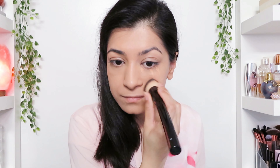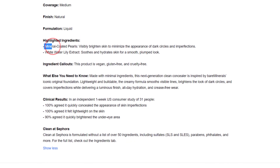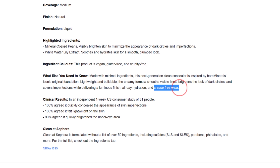Definitely medium coverage and so far no creasing. I'll apply another layer because they say it is a lightweight buildable formula — and this is what two layers look like versus one layer. I don't notice any creasing, and also no brightening by any stretch of the imagination because of the peach undertones, but it has color corrected so half a point for that I guess, and it still feels lightweight. According to their claims, the mineral-coated pearls are supposed to visibly brighten skin to minimize the appearance of dark circles and imperfections, and the white water lily extract soothes and hydrates skin for a smooth, plump look all day.